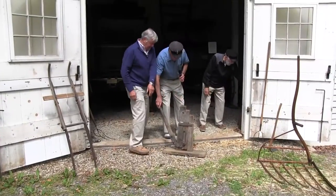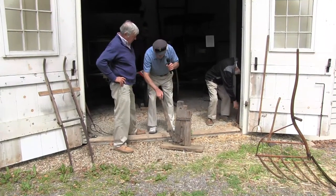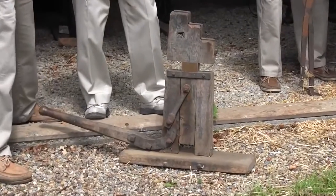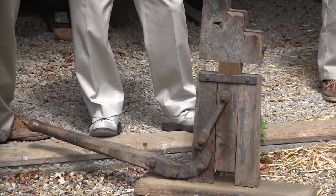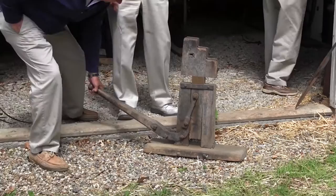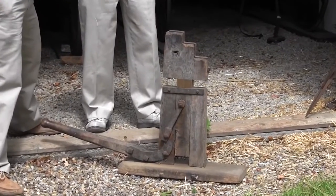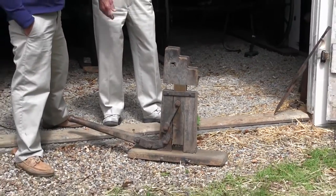This is a wagon jack. When the wagon wheels broke, or when the wheels needed greasing and they had to change the wheel, they'd jack it up. A lot of wagon wheels would eventually wear out, especially the hubs — the hubs were made out of elm, a very strong wood. The purpose of this was to get the wagon axle up high enough so they could change the wheel or do whatever maintenance was needed.